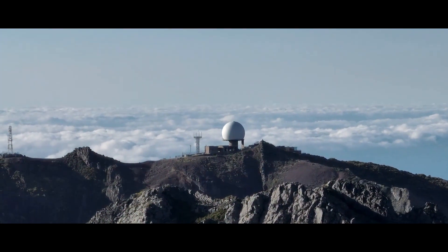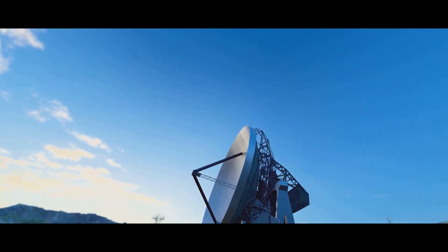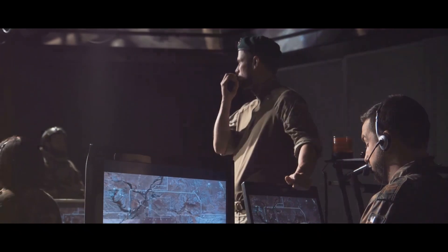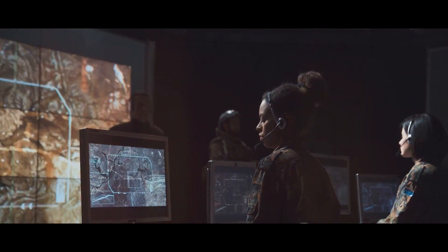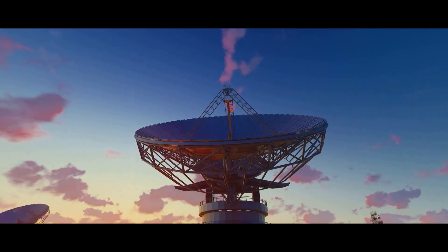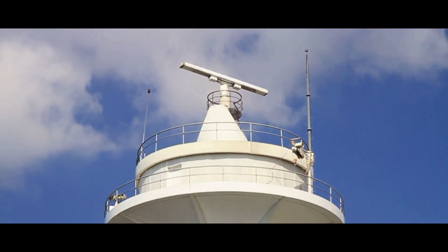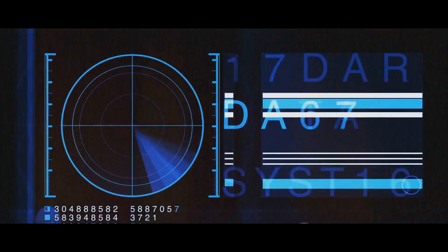Picture a radar station tucked away in a remote part of the country. With a conventional radar, its vision would be limited by the Earth's curvature. But equip that station with an OTH radar, and suddenly it's keeping an eye on an entire region, constantly scanning for potential threats — be it aircraft, ships, or missiles. OTH radars don't just detect these threats, they provide valuable time. When you're dealing with high-speed aircraft or ballistic missiles, every second counts. An early warning from an OTH radar can make the difference between an effective response and a catastrophic failure. But it's not just about defense — OTH radars also play a crucial role in long-range surveillance, helping with tasks like tracking maritime traffic, monitoring weather patterns, and even assisting in search and rescue operations.